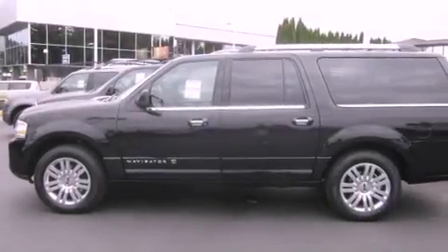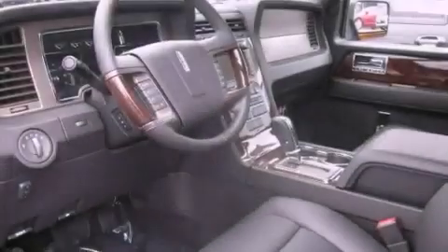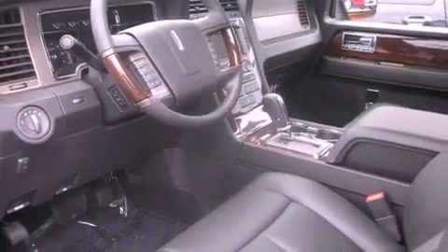It features a 5.4 liter eight cylinder engine, a six speed automatic transmission, and four wheel drive. Its top features and packages include a navigation system,